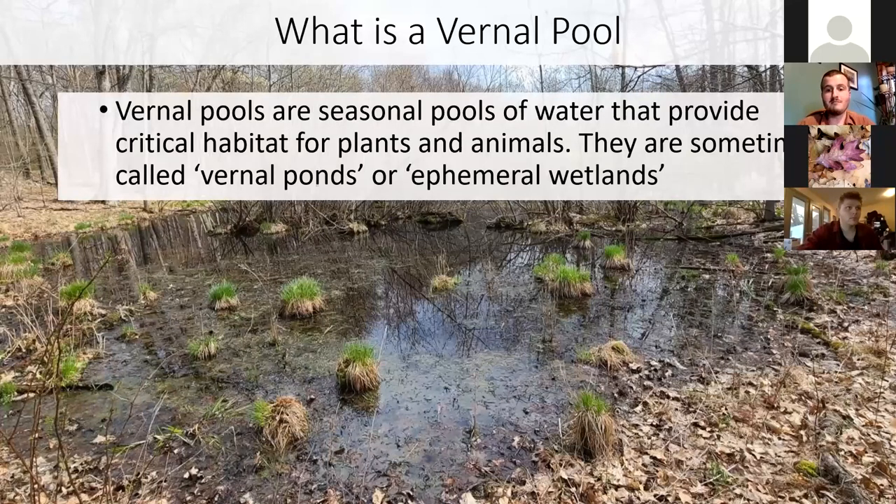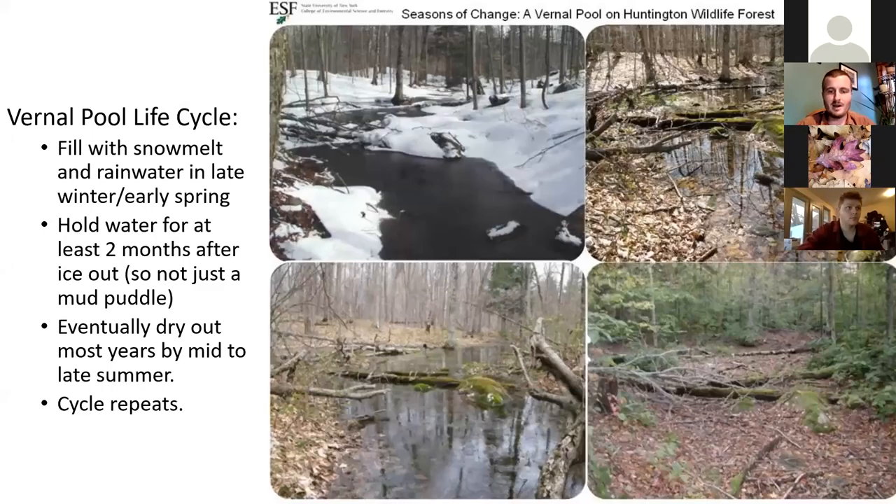People may call them vernal ponds or ephemeral wetlands — ephemeral, another word associated with spring. That spring portion really has to do with the annual life cycle of a vernal pool. Vernal pools fill with snowmelt and rainwater in the early spring, late winter. They hold water for at least two months. That's what sets them apart from something like a mud puddle.